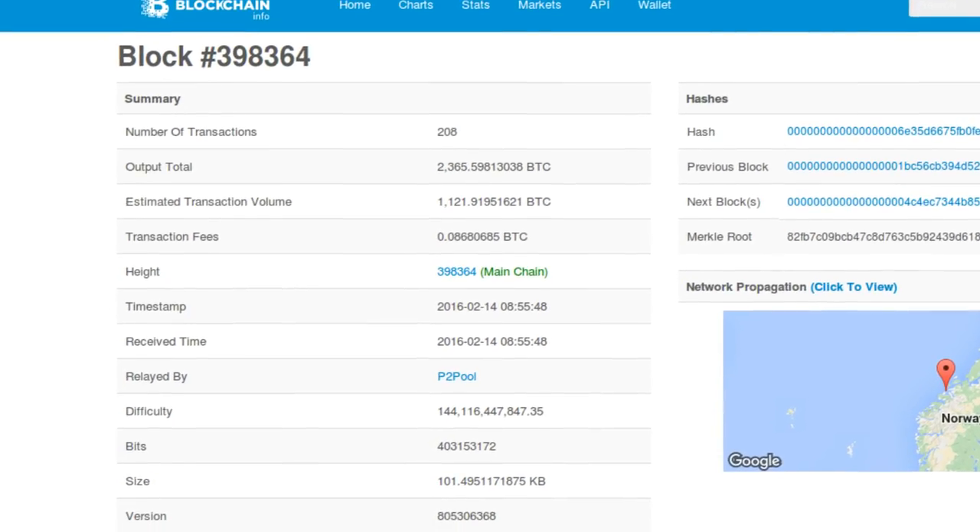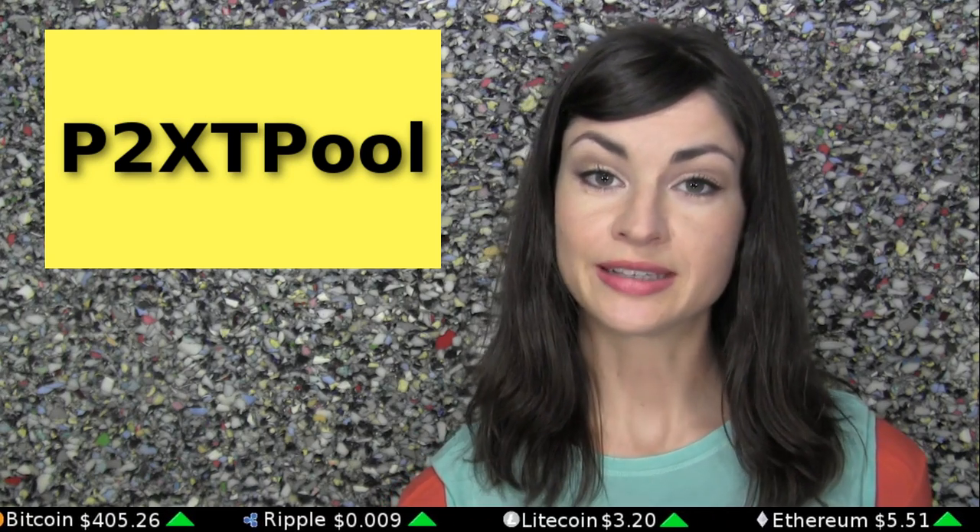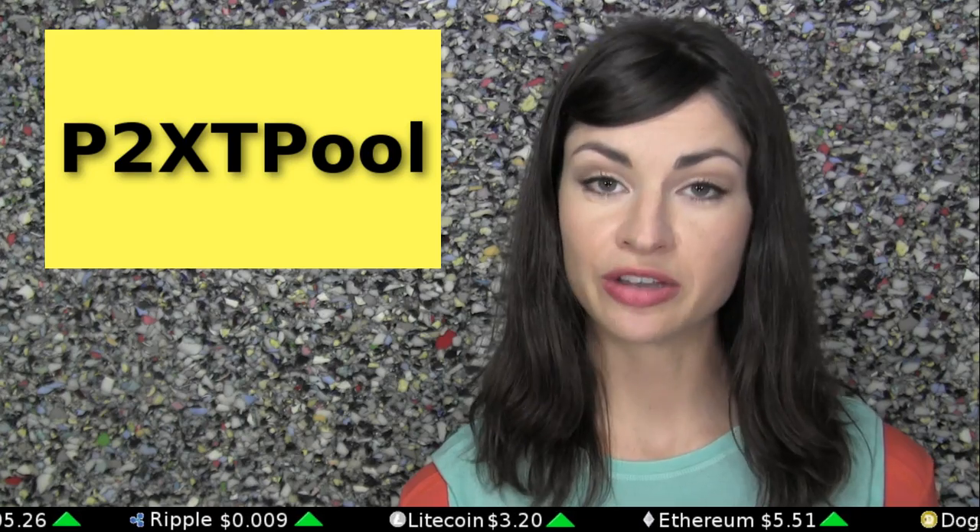The first block found by mining hardware that supports Bitcoin Classic was found on Valentine's Day morning. It was found by P2XT Pool, one of the six or so small pools that currently support Classic.